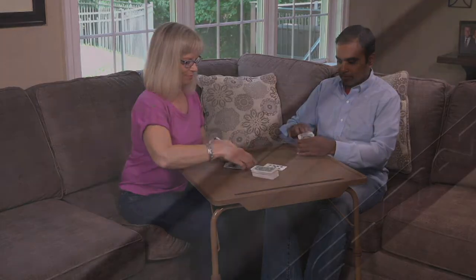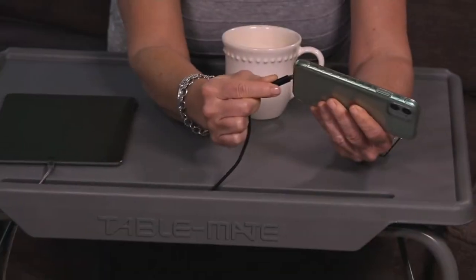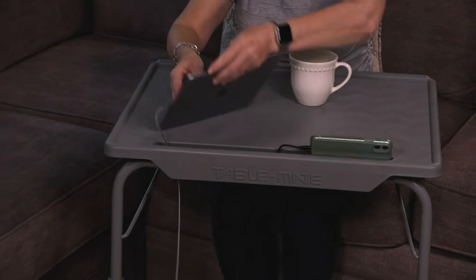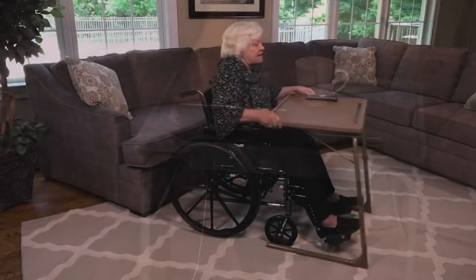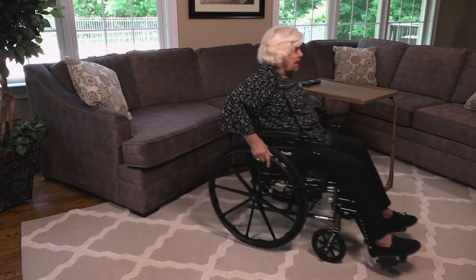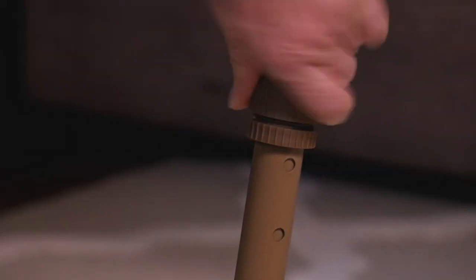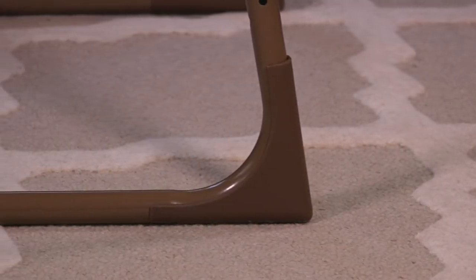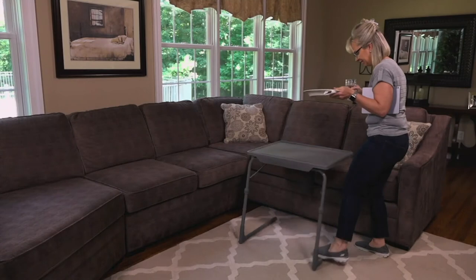I have item number V37115. This is the TableMate XL Deluxe, the multi-purpose adjustable folding table. This is on a clearance price where we're going to be saying bye to this version of TableMate here at QVC, where over 1 million TableMates have sold. It's on a clearance price of $45.96, which is just phenomenal for this multi-purpose table.